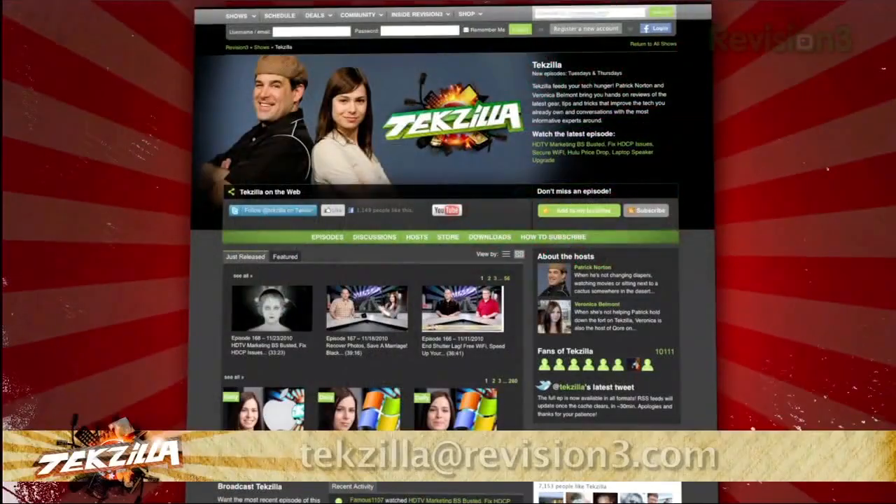So if you don't think your monitor is giving you the most accurate colors, give Windows 7's calibration tool a try. And thanks to Tekzilla Daily viewer Bing for the tip. Now if you have a tip you'd like to share with the world, let us know — email us at tekzilla@revision3.com.